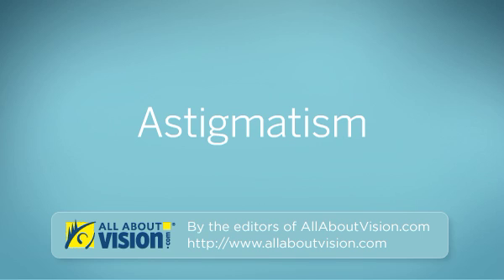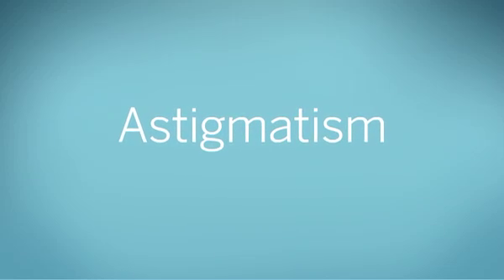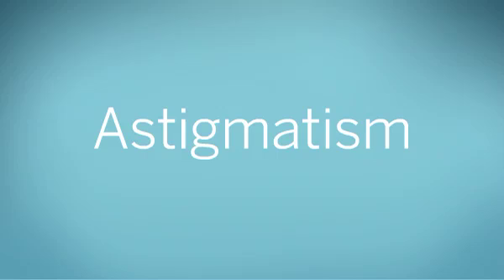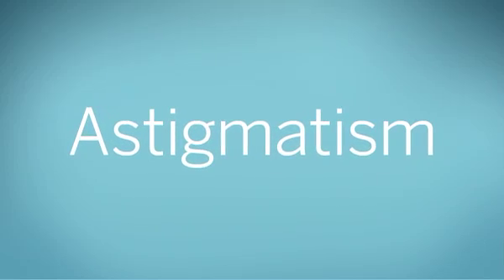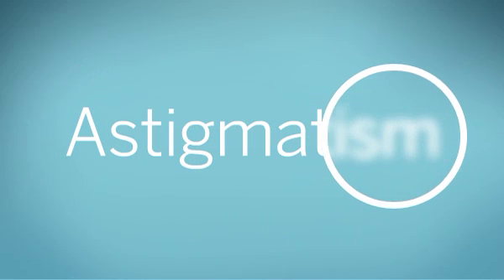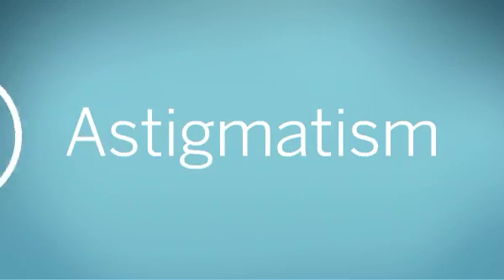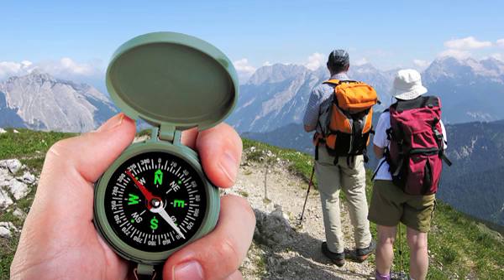Astigmatism, by the editors of AllAboutVision.com. For many people, the word astigmatism sounds scary, and they mistakenly think it might be a serious eye condition like glaucoma or macular degeneration. But in fact, astigmatism is simply a very common imperfection in the eye's ability to accurately focus light. Such problems are called refractive errors. There are three kinds of refractive errors.